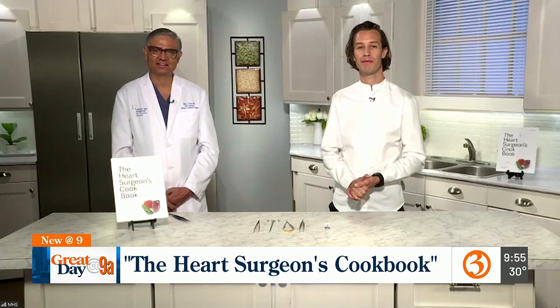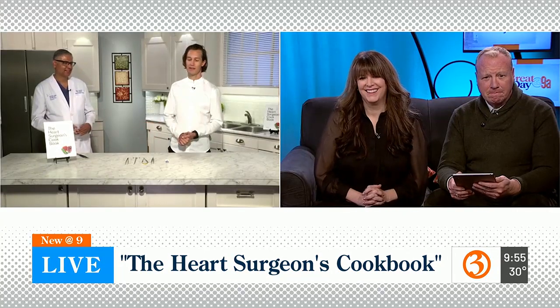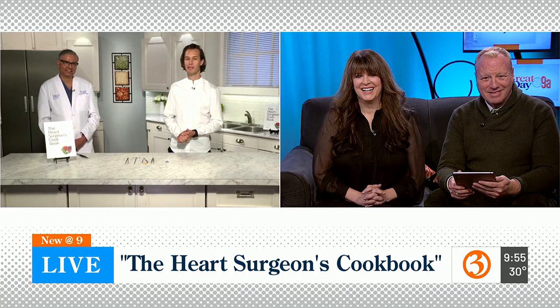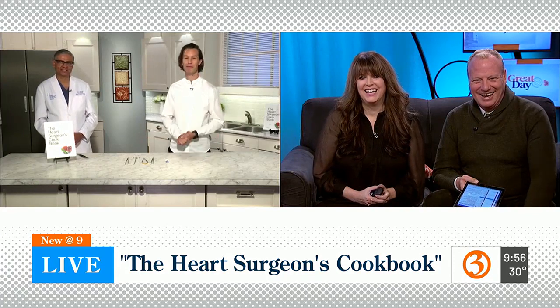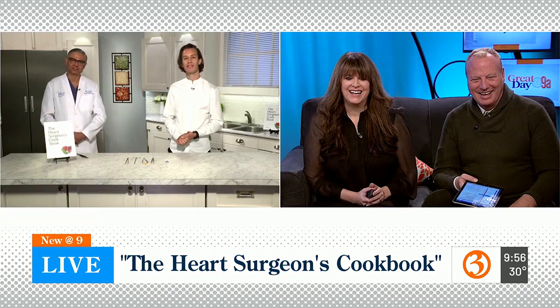Would you guys ever switch professions? Chef, do you ever see yourself in the operating room? That would take another two decades, probably. I'm happy to have the doctor come and visit me at the restaurant and do some cooking together. Same here. Frederick's taken many years to get there, thousands of hours in the kitchen. I spent thousands of hours in the operating room. I think we enjoy what we do, but it was great to collaborate.